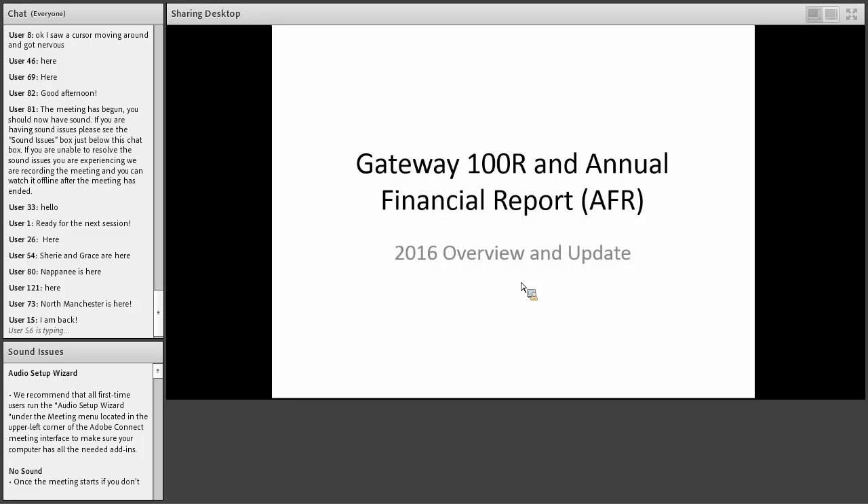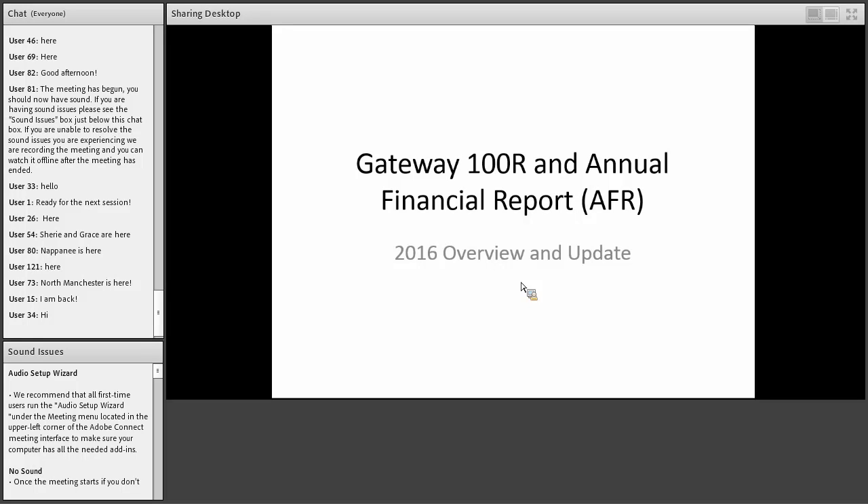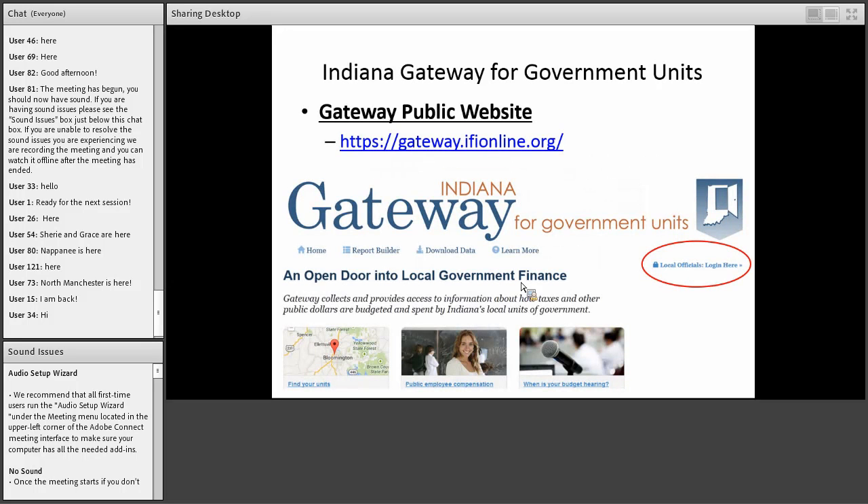I'm Linda Baker with the Indiana State Board of Accounts. I'm going to talk to you about gateway today and the two forms on gateway that you have to complete for the Board of Accounts: the 100R, which is the employee compensation report, and the other one is the annual financial report. On the slide we have the link to the gateway public website, and when you go to gateway there's a login link on the right side.